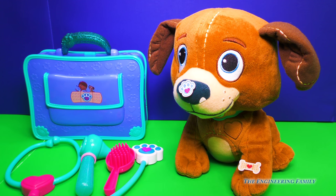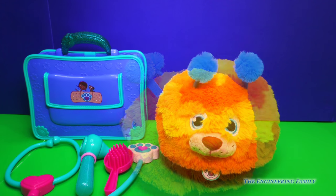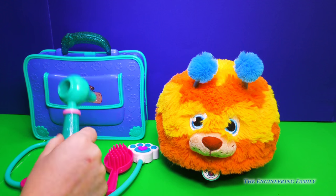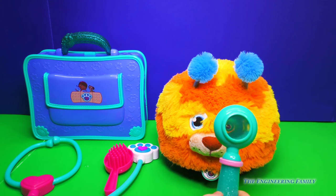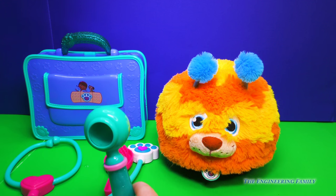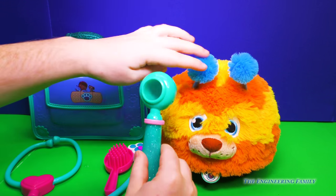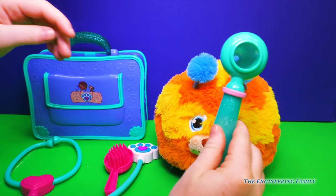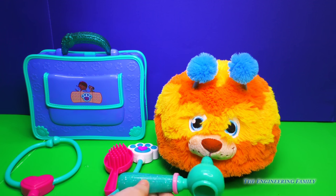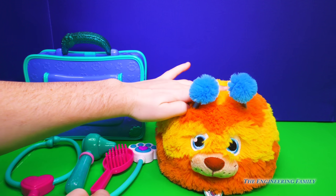Now it's Squibbles' turn. Oh, Squibbles — he's here and he's ready to go. First we'll use our otoscope to take a look at the eyes. And the ears — I don't know, are these considered the ears? We'll take a look at them anyway. Let's take a look at the nose and the mouth. Good job, Squibbles. He's definitely hoppy.